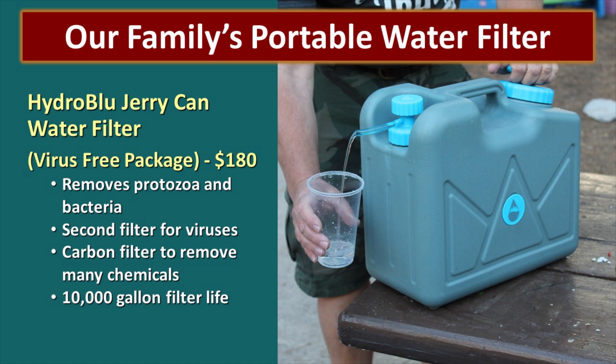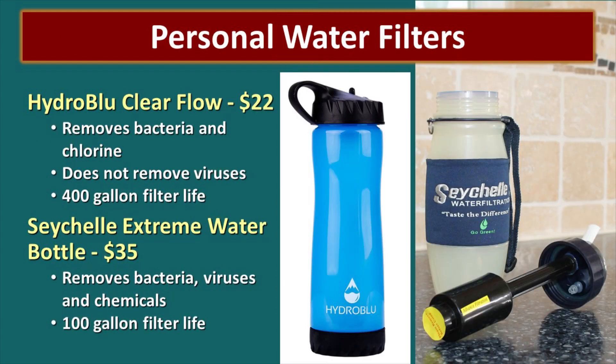Our family's portable water filter is the Hydro Blue jerry can water filter. The virus-free package allows you to decide which filter you need and also includes the carbon filter to clean the water up very nicely. It has a 10,000 gallon filter life and it's $180 — so for less than $200 it's really not a bad option. For personal water filter bottles, the Hydro Blue Clear Flow makes a really good water filter bottle for $22. The Seychelles Extreme water bottle is $35 — it removes bacteria, viruses, and chemicals with a 100 gallon filter life, but 100 gallons is quite a bit of water.